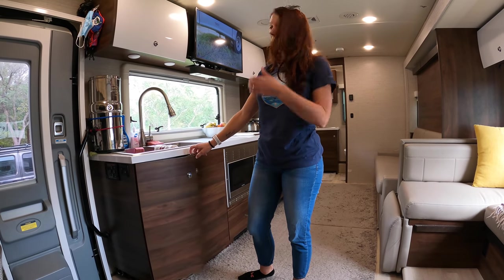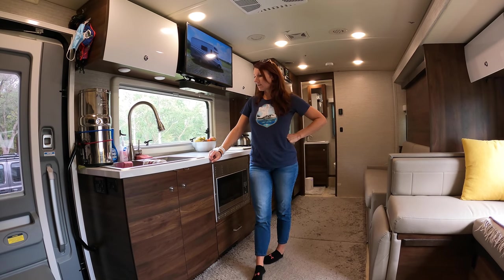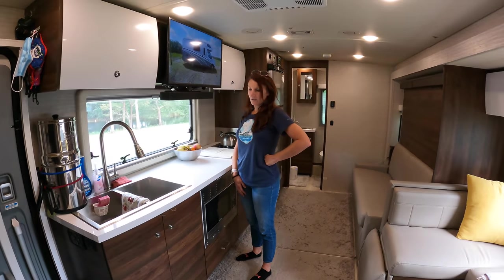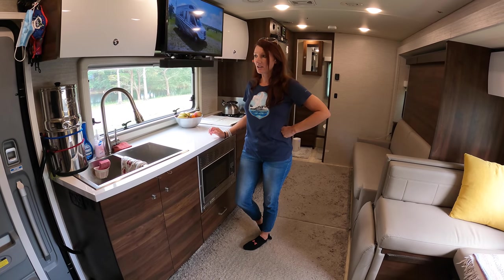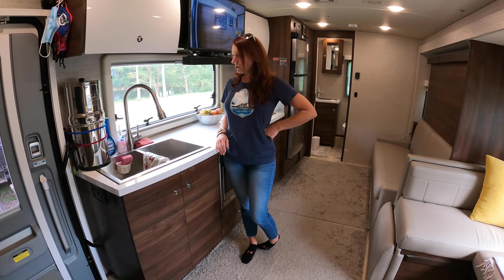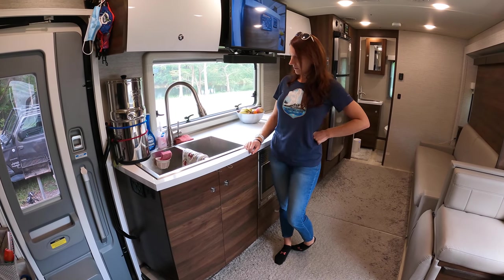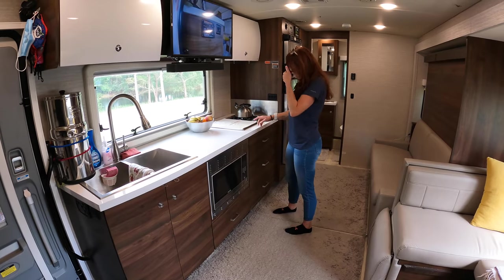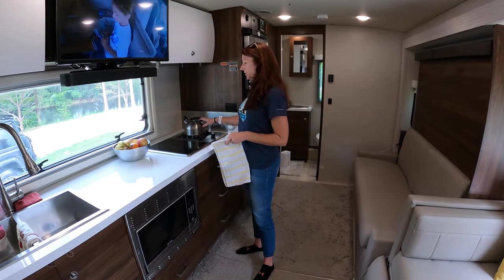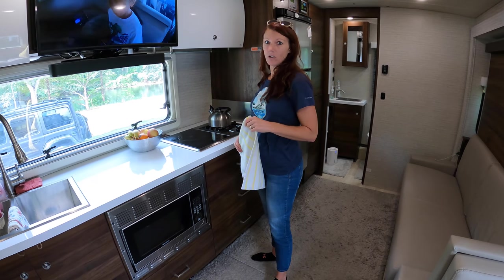We keep our trash under the sink along with our appliances — rice cooker, crock pot. We use those quite often, especially on travel days. One of the main reasons we chose this RV is the counter space; most RVs this size have nowhere near this much counter space. We also have cutting boards that go over here for even more counter space, though we don't use them too much. We have an induction stovetop and also a propane stove — when we're boondocking we strictly use the propane, which seems to last us a long time.